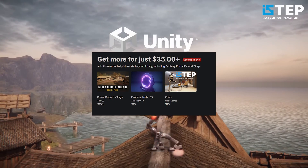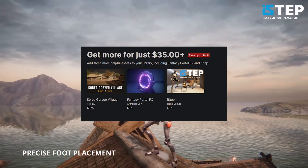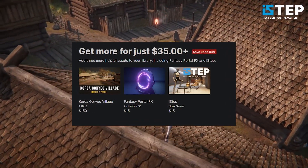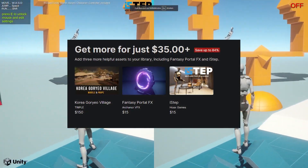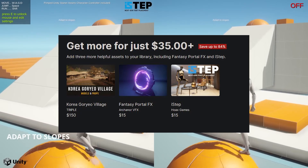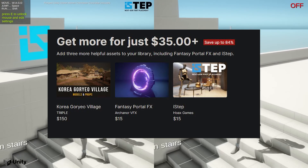$35 or more includes everything just mentioned, plus the Korea Goryeo village — which is actually worth $150 — the fantasy portal FX, and STEP, which I have featured before in a few videos as a custom IK solution, which I think is awesome. So you get all of that and the ones I mentioned for $35.